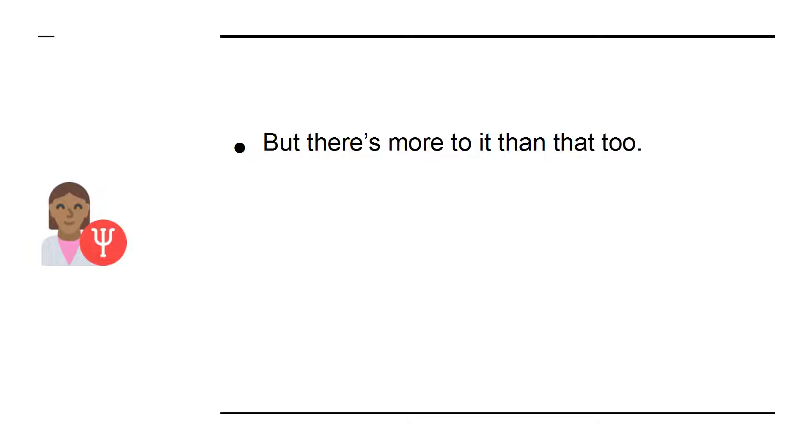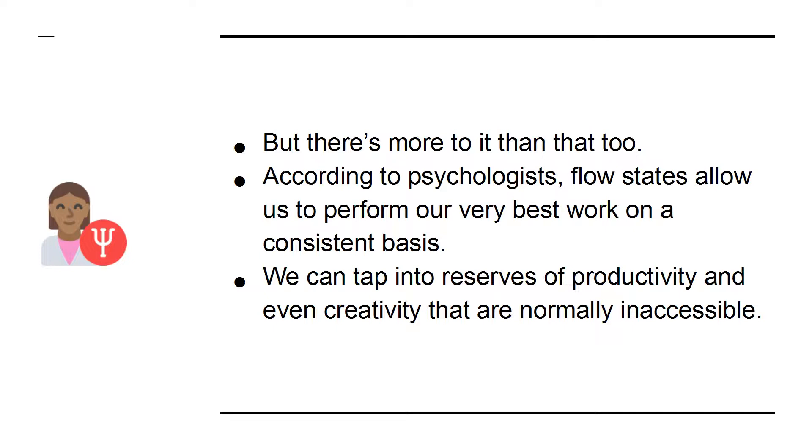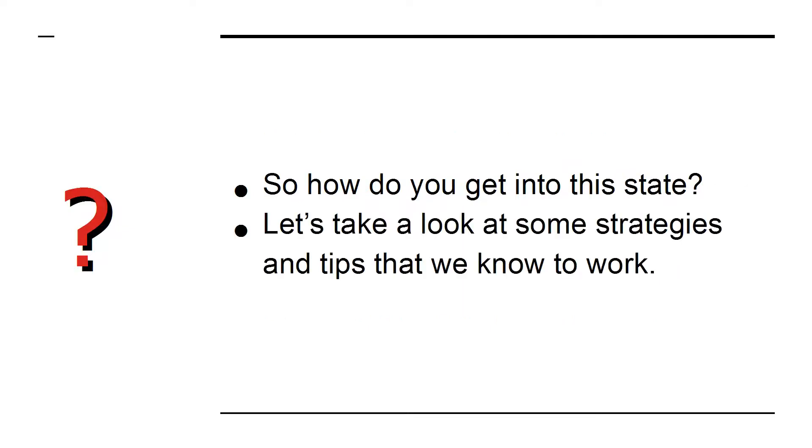But there's more to it than that. According to psychologists, flow states allow us to perform our very best work on a consistent basis. We can tap into reserves of productivity and even creativity that are normally inaccessible. So how do you get into this state? Let's take a look at some strategies and tips that we know to work.